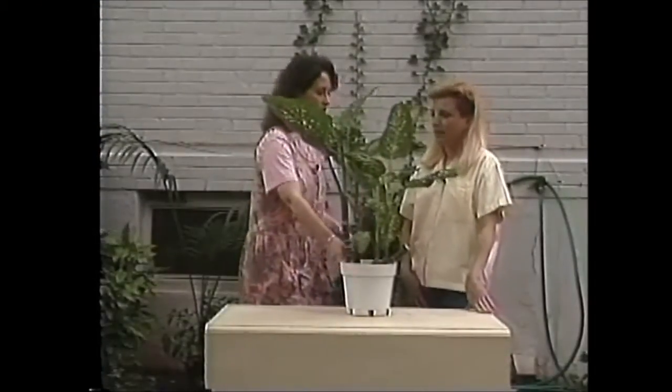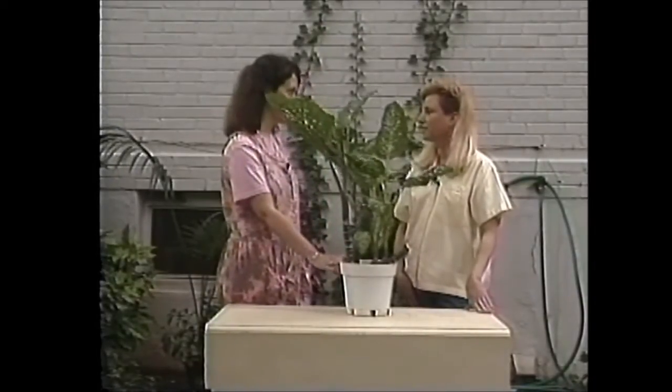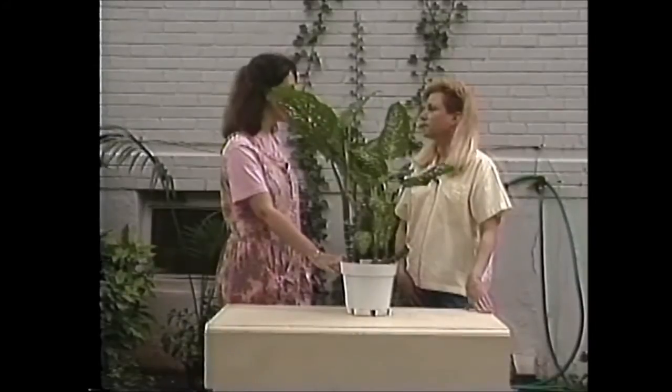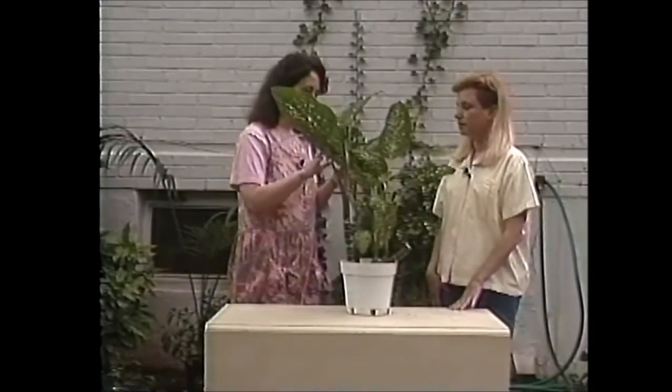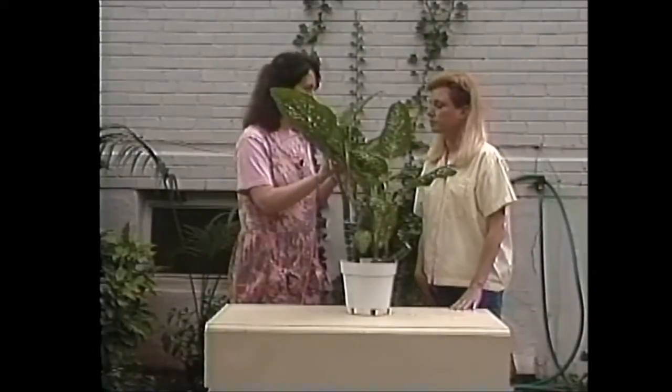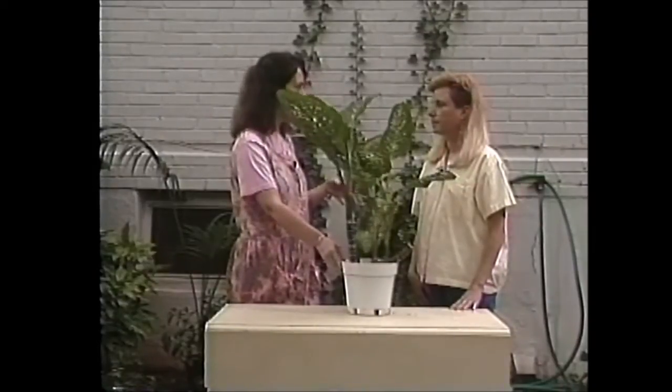How are you today? I'm pretty good. I saw you were out here in your garden so I took this opportunity to bring this plant over that I'm having some problems with, to see if you might be able to give me a hand with it. I noticed the other day when I was watering it that it's all sticky up here on the leaves, and then on the table where it was sitting it was all sticky all around. Do you know what might be the problem?